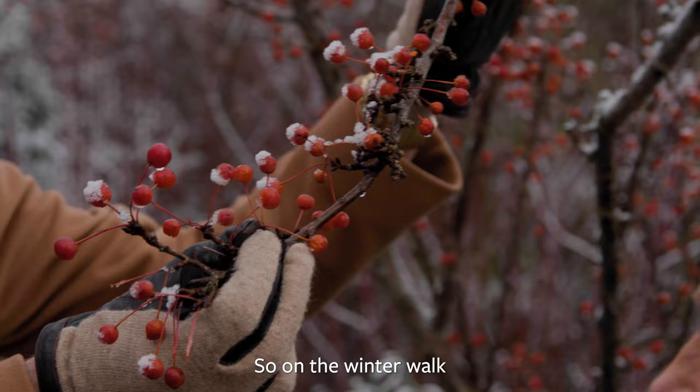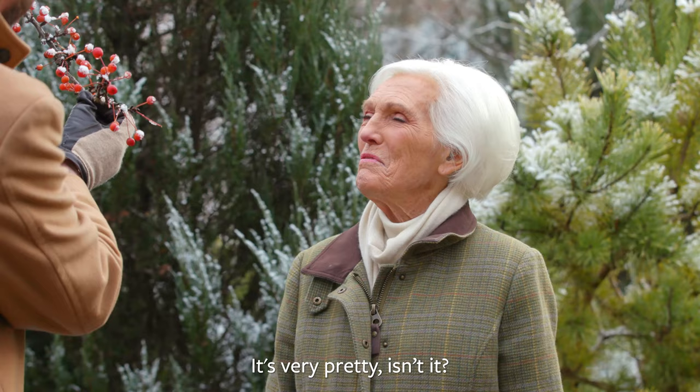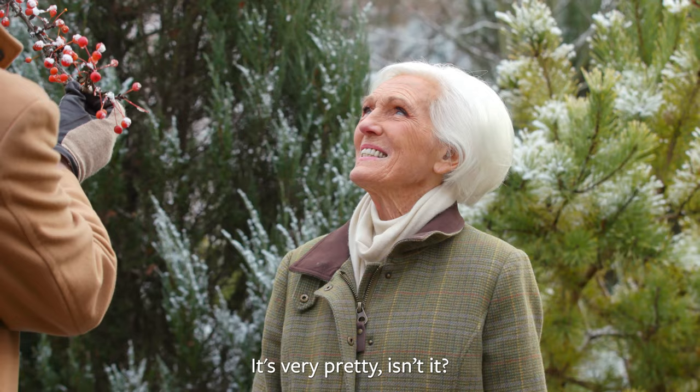On the winter walk we've actually got some crab apples that tend to hold their fruit for quite a long while into the winter. This is a very small-fruited one called Adronat. It's very pretty — they almost look like little fairy lights.